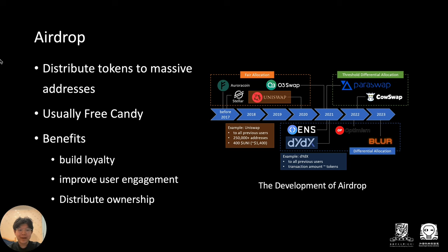Airdrop is an event where a cryptocurrency's development team deposits their crypto token or NFT into your crypto wallet. In the fast-evolving Web3 domain, airdrop has become the promotion paradigm for attracting users in the launching stage, distributing tokens to massive on-chain addresses as a reward for their engagement in the early launch stage. It's usually free candy. The picture shows the development timeline of airdrop in the Web3 domain.